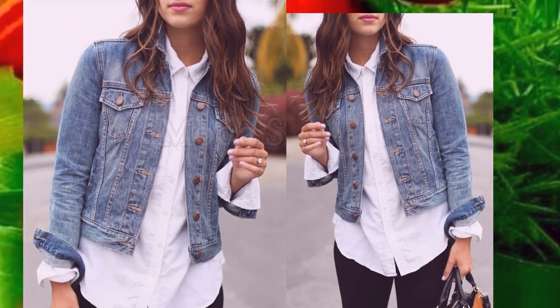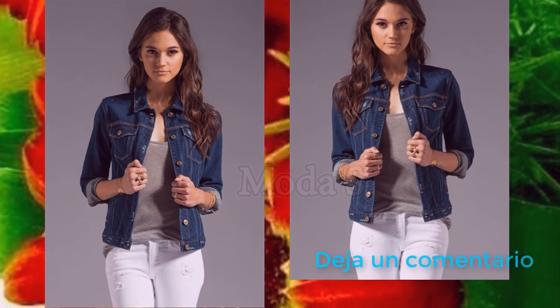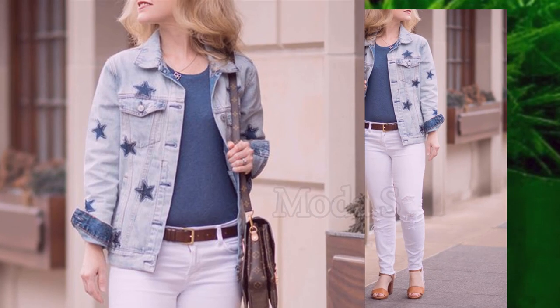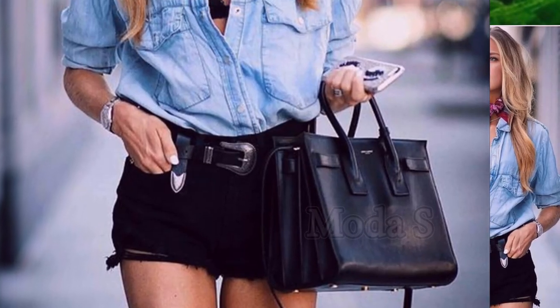Tienen que entender que la chaqueta de jeans, o como popularmente la conocen chaqueta vaquera, es una prenda que tuvo éxito en los años 80 y 90 en algunas regiones de nuestro país, pero todavía nuestro estilo no pasa de moda.